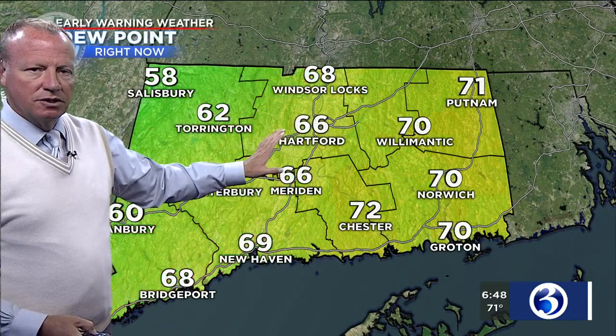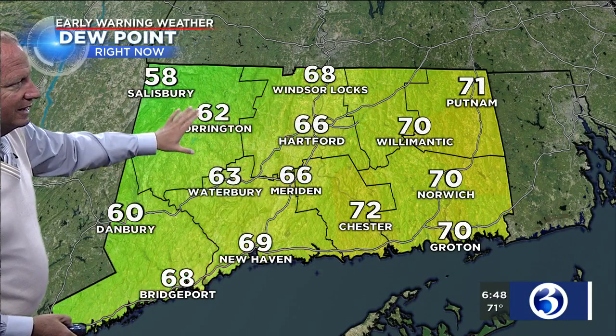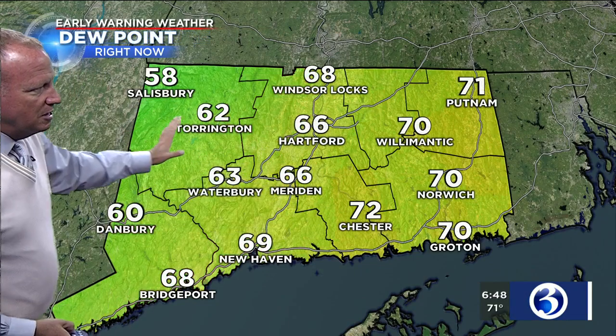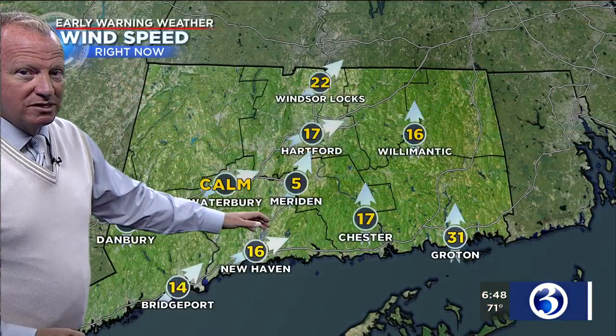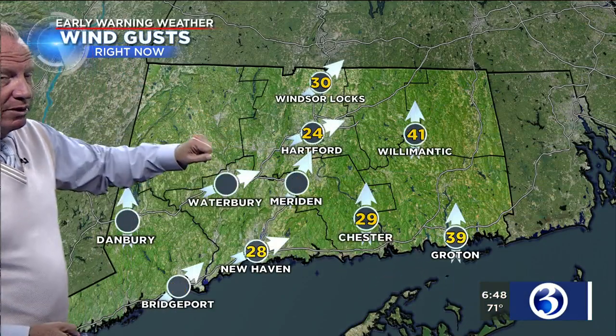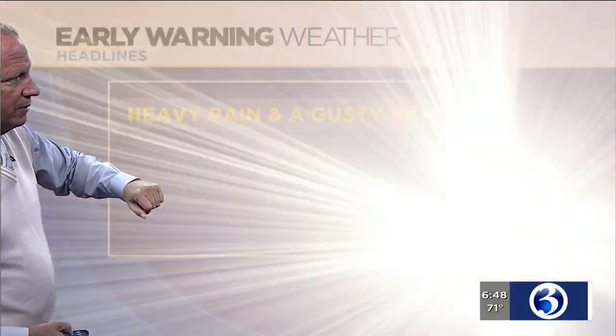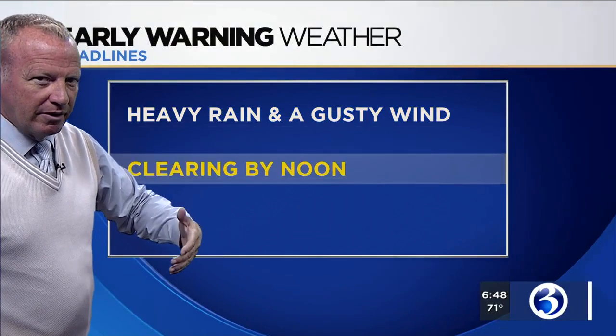Temperatures in the low 70s. The dew points are in the low 70s, but look at the dew points dropping for northwest Connecticut where the winds are shifting out of the west and drier air is starting to push into the state. The wind is still sustained at 31 miles an hour in Groton — that's where that high wind warning is — with a gust of 39 miles an hour. 30-mile-an-hour wind gusts at Bradley, 24 at Brainerd, 28 at New Haven. But it is getting a little bit better out there.